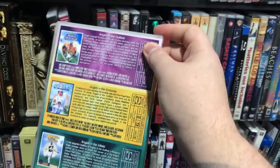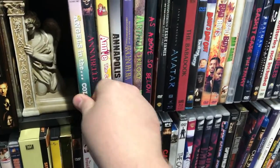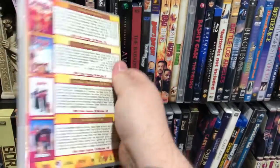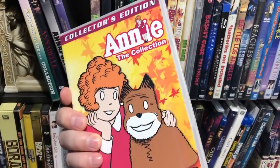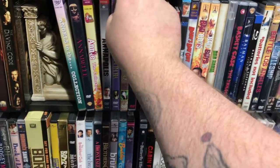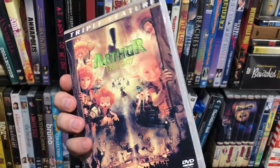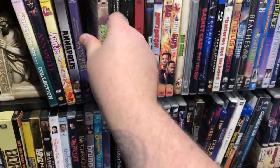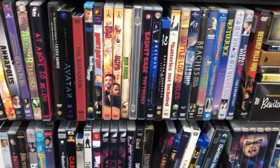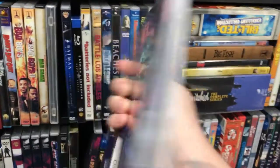Angels in the Outfield, in the Infield, and in the End Zone. This Annie set — I don't really like this one but it's the only one they had on there with all four. If you're interested in a movie, most of them, especially if they're more popular, will have dozens of different cases that people have done. So you go in there, pick your own case — there's a bunch of different stuff to choose from.